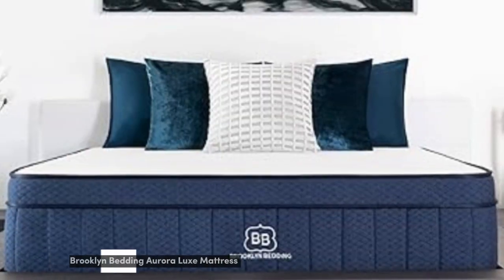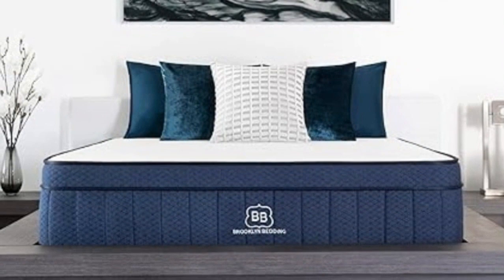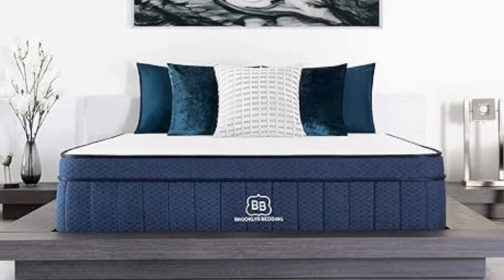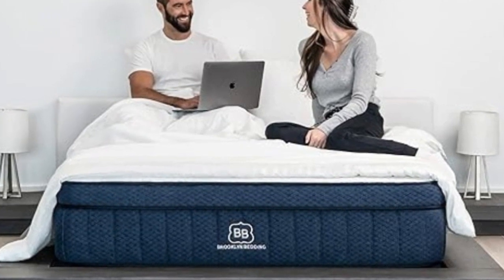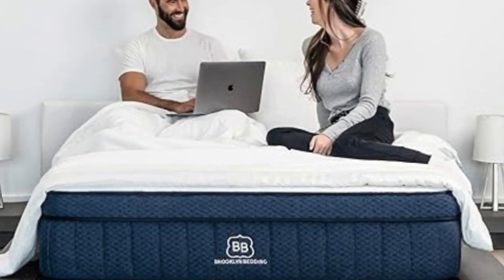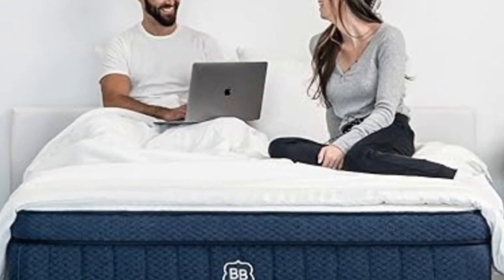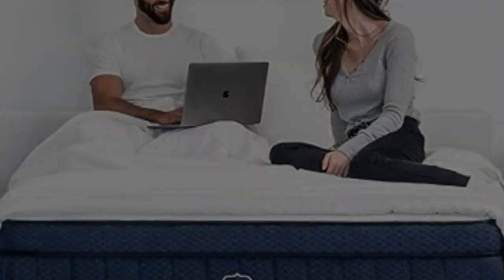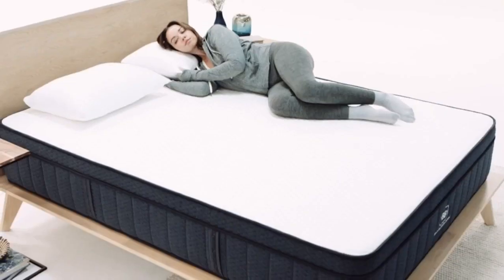Number 4. When it comes to comfortable sleep, we've found that adequate temperature control plays an integral role. If you tend to feel excessively hot in bed, you're a prime candidate for the Brooklyn Bedding Aurora Luxe. This mattress features phase change material (PCM) in its cover and top comfort layer. PCM is designed to absorb and release body heat to maintain a cool sleep surface at all times.